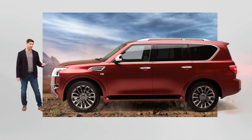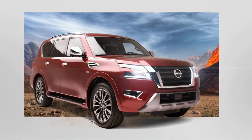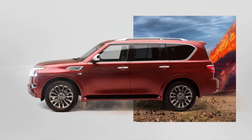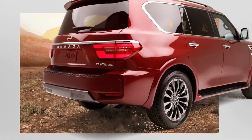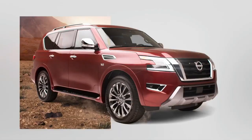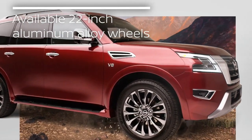The new Armada looks rugged — a little more squared, definitely more chiseled than the previous Armada. We've got a new hood, new fenders, new bumpers, grille, powerful new LED headlights, as well as daytime running lights up front, and new LED taillight designs in the rear. The colors are absolutely amazing, including this beauty right here — Cooley Red Pearl — and the new Armada is sitting on 22-inch aluminum alloy wheels.